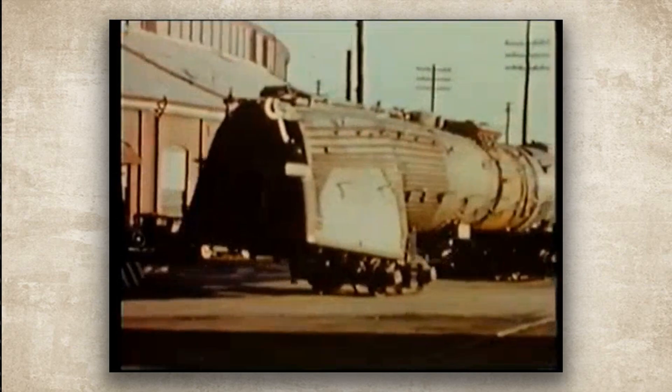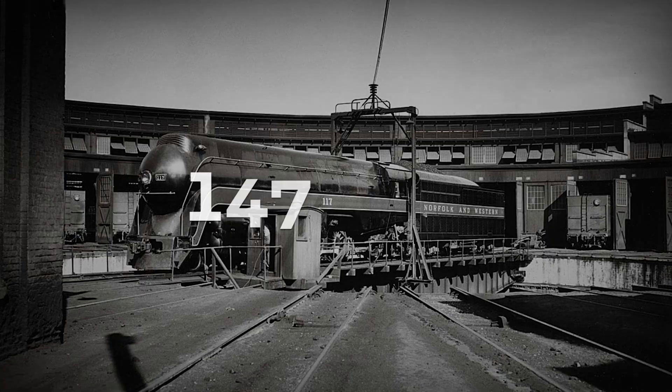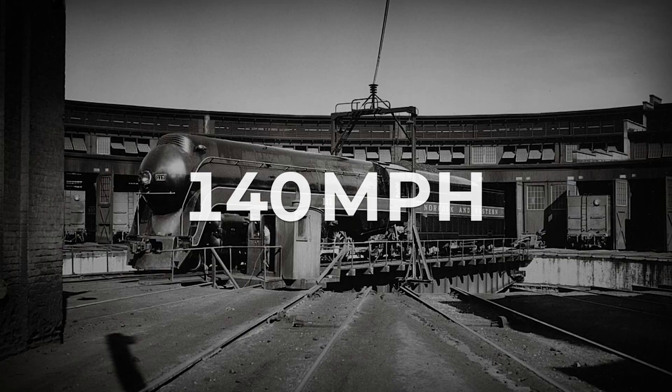So they went with smaller drivers, built the wheelbase stiff, used lightweight rods, and balanced it so precisely that they could theoretically hit 140 miles per hour.